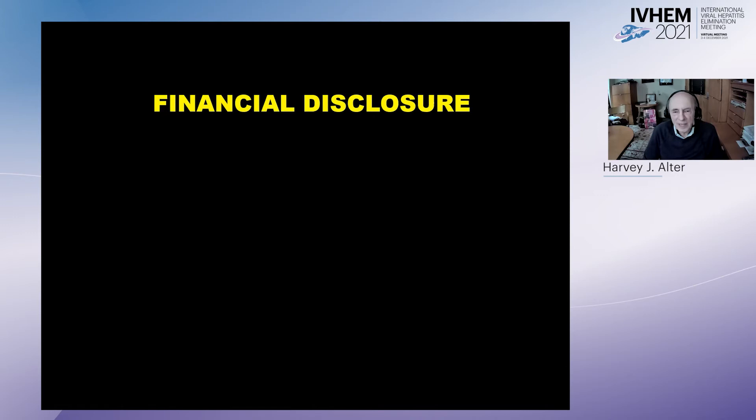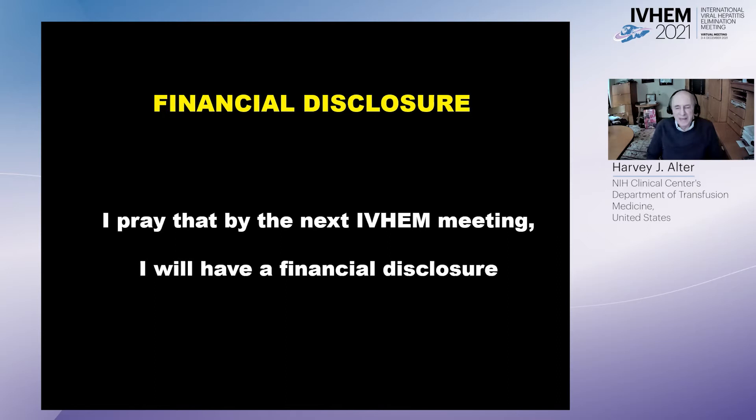As required, I will begin with my financial disclosures, and I pray that by the next IVHM meeting I will have a financial disclosure, but at present, nothing.